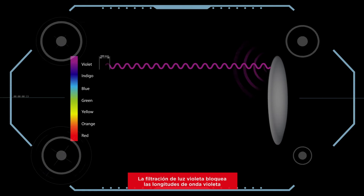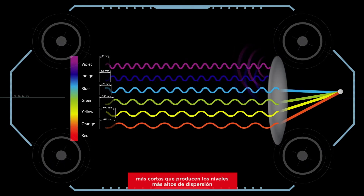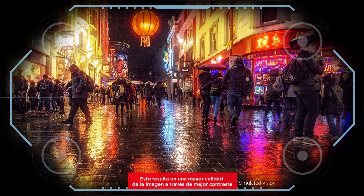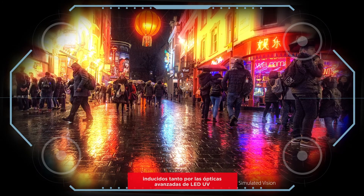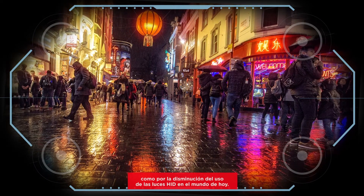Violet light filtration blocks the shortest violet wavelengths, which produce the highest levels of scatter, while transmitting the longer blue wavelengths. This results in higher image quality through enhanced contrast and is intended to reduce dysphotopsia by compensating for the visual side effects induced by both advanced eye optics and the increased use of LED lights in today's world.